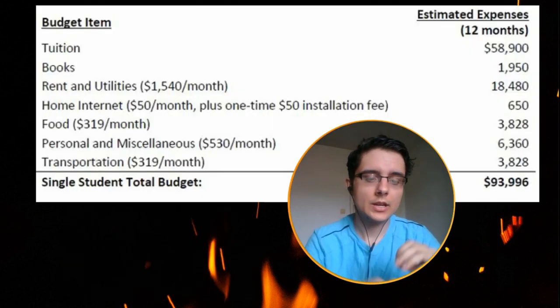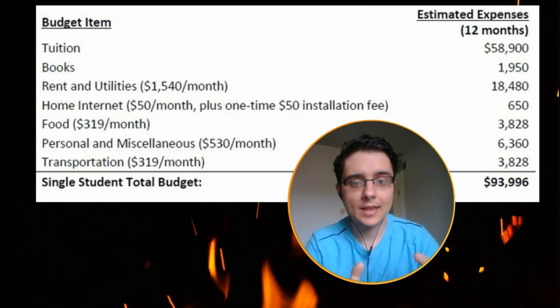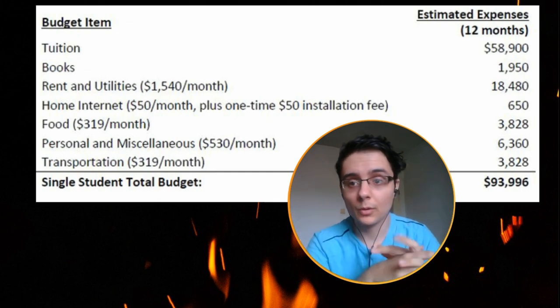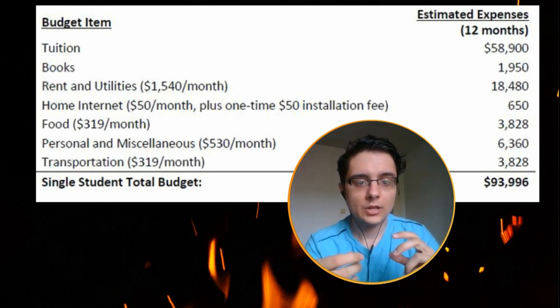The first thing I wanted to cover is my institution. They gave us a rough outline or total budget that they calculated and estimated, so I wanted to compare their budget to my budget and see where we can actually cut out some costs to make our debt significantly lower if possible.